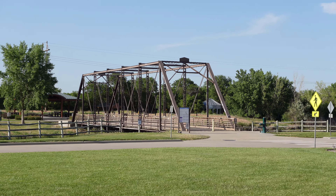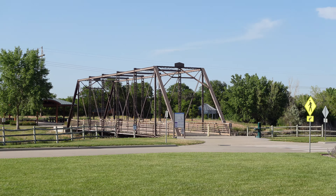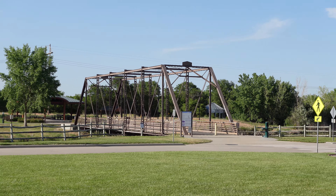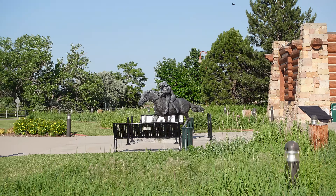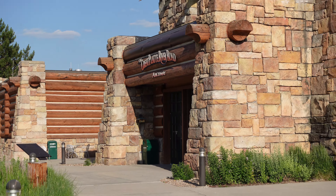Over here is a reproduction of an old suspension bridge. This bridge connects to the Great Plains Culture Learning Trail. Like I said, I would love to visit the inside someday.